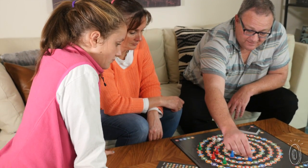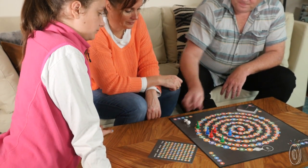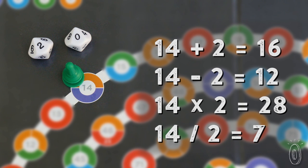In Prime Climb you use addition, subtraction, multiplication, and division to outwit your opponents. Roll two 10-faced dice and then you have up to four choices of how many spaces you can move depending on the basic equations with those numbers.